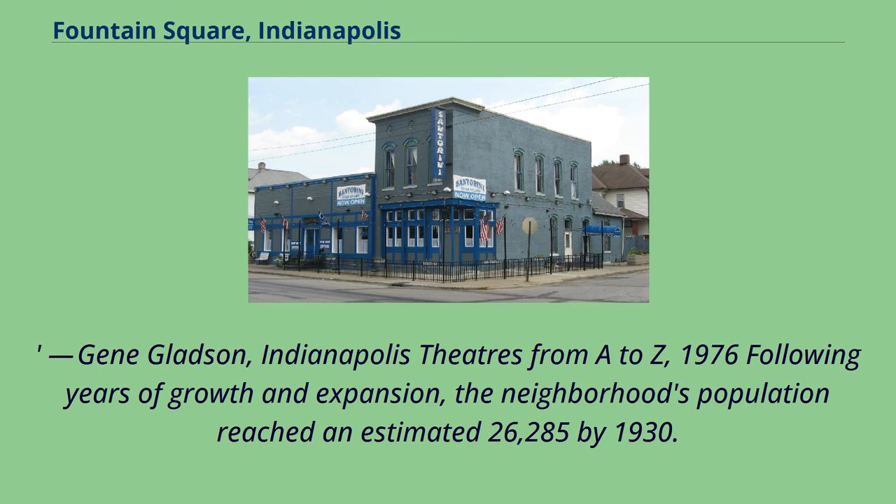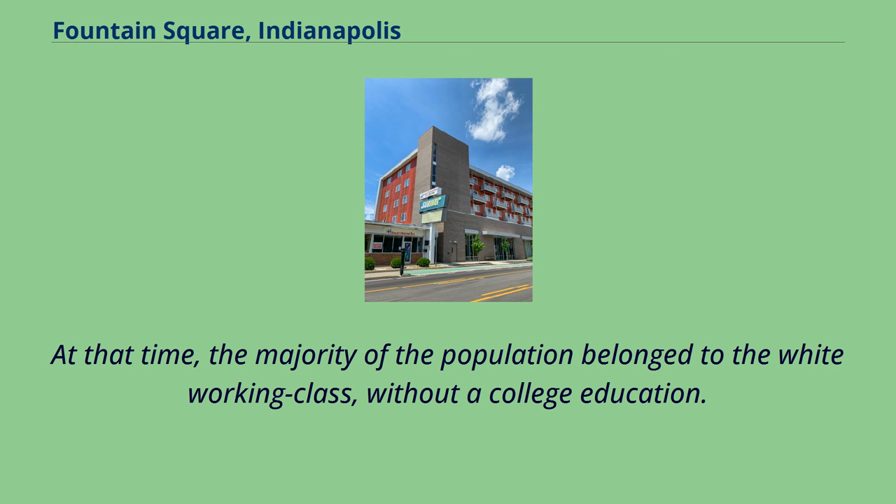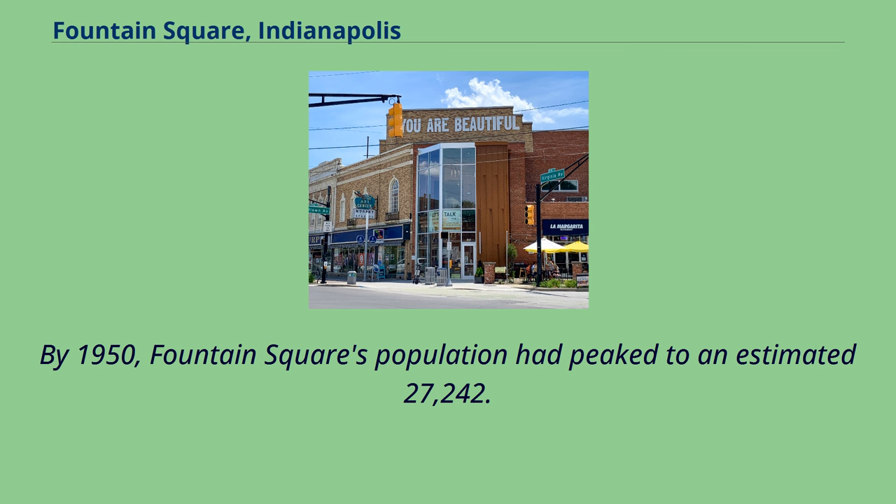Following years of growth and expansion, the neighborhood's population reached an estimated 26,285 by 1930. During World War II, Fountain Square experienced an influx of Appalachian settlers coming in from Kentucky and Tennessee, who had moved to the city by the lure of the war industries that were operating in Indianapolis. At that time, the majority of the population belonged to the white working class, without a college education. By 1950, Fountain Square's population had peaked to an estimated 27,242.